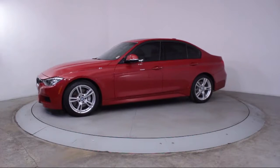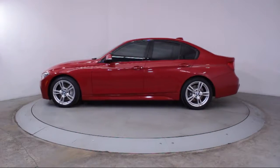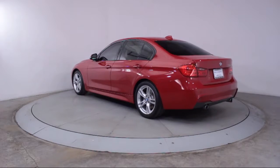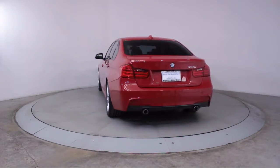Additional features include rain-sensitive windshield wipers, steering wheel controls, air conditioning, traction control, CD player, power windows, side airbags, fog lights, and anti-lock braking. It has less than 40,000 miles on the odometer.